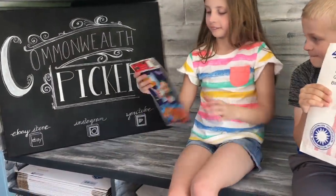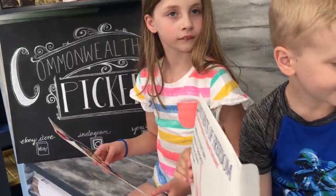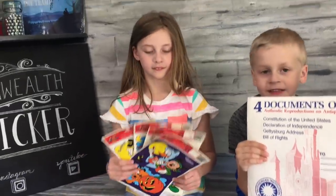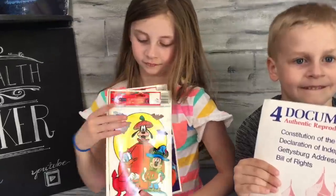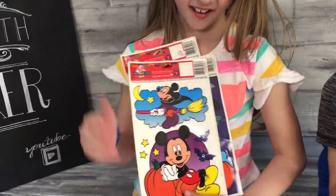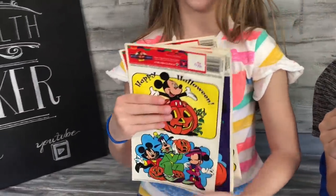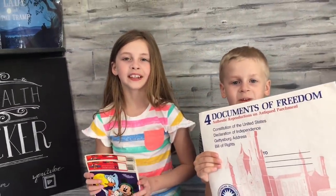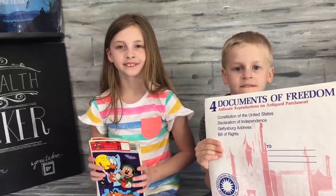Regan, could you show us those right there? They all sold — this one went out to Richard. Can you all tell Richard thank you? They sold for $15.81 to Richard, and these are some Halloween clings — the kind you put on windows. Do you all like those? Mama likes to put those on too. We're going to send those out to Richard, and he bought a couple other things from us too. Thank you, Richard!